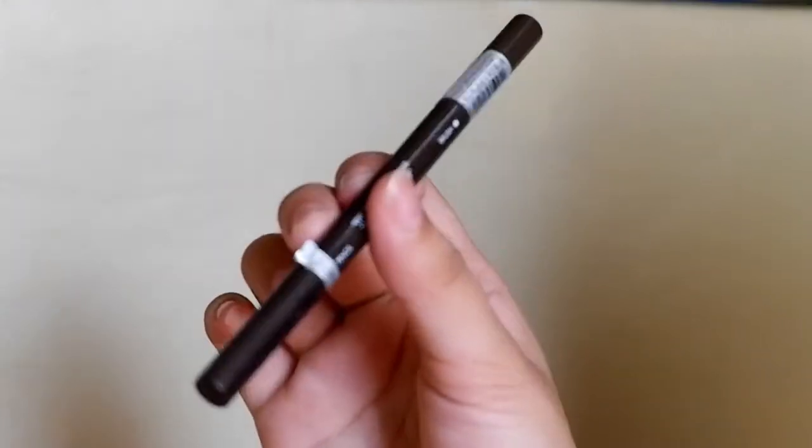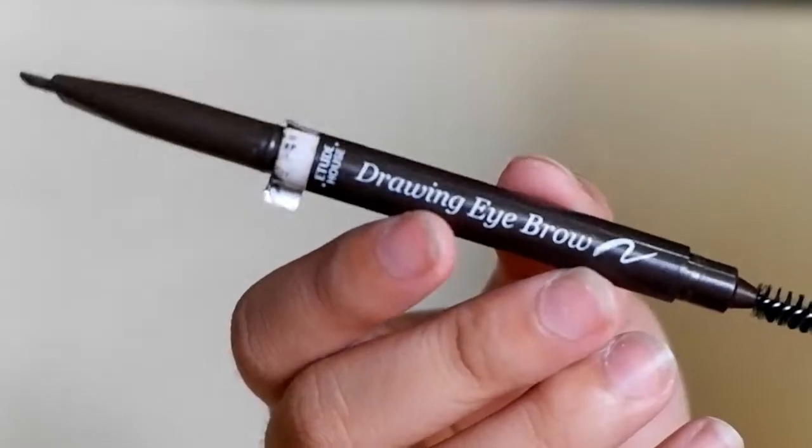The next one is, of course, the brows — don't forget the brows! This is the Etude House ET Drawing Eyebrow, which I recently discovered through Ate Teya Bautista. My shade is Dark Brown. What's great is that it has its own spoolie at the bottom, and the tip of the pen is triangular-angled, perfect for filling in eyebrows.